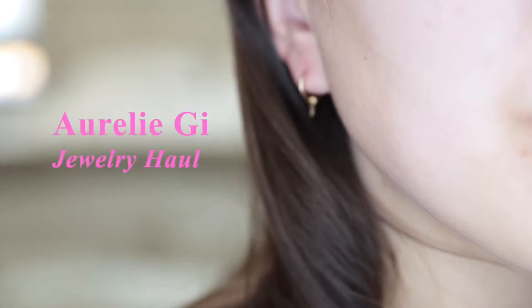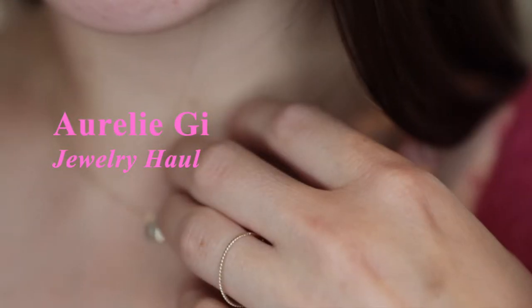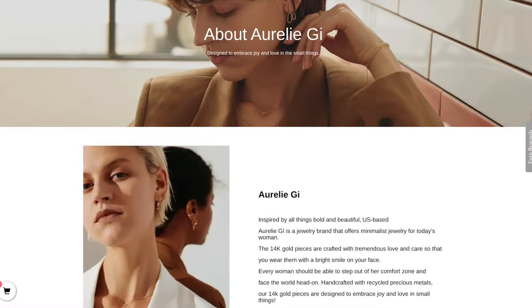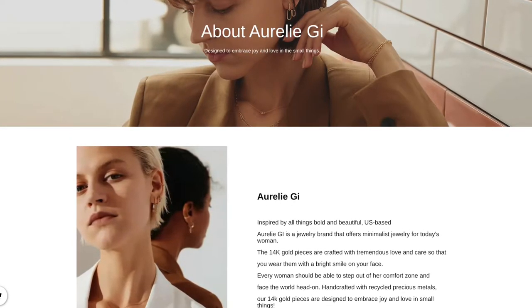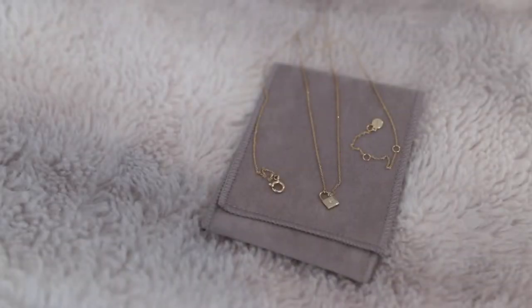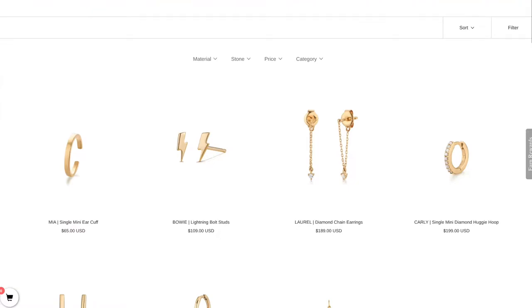Today's video is a jewelry haul from the brand Aurelie G. Aurelie G is based in Dallas, Texas, and one of their signature key points is that they offer solid 14 karat gold pieces. Many of their pieces are dainty in style, so they're really great for layering and for wearing every day.